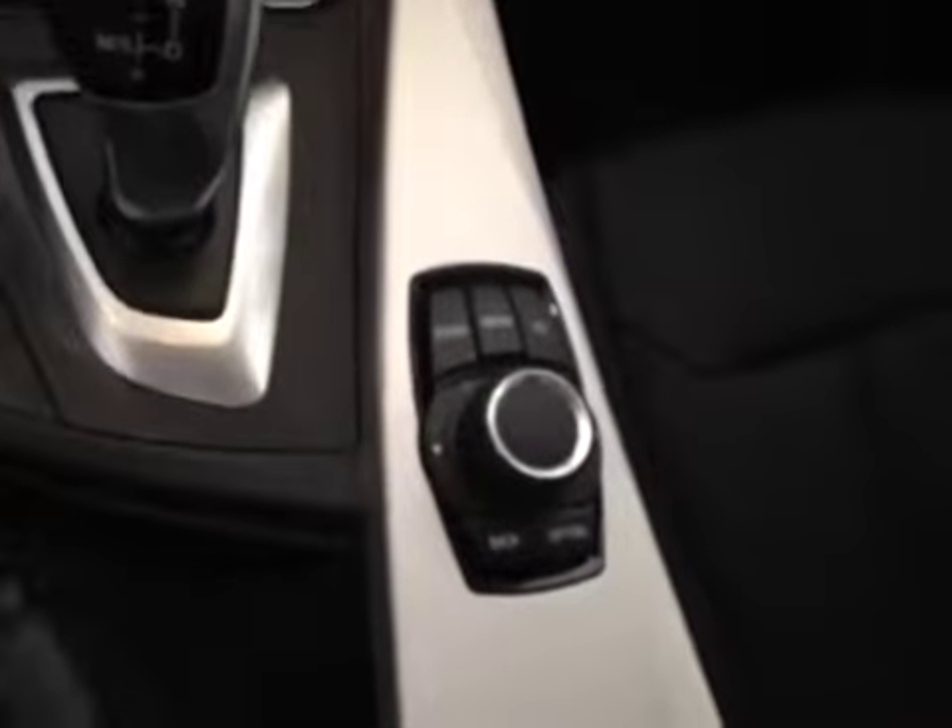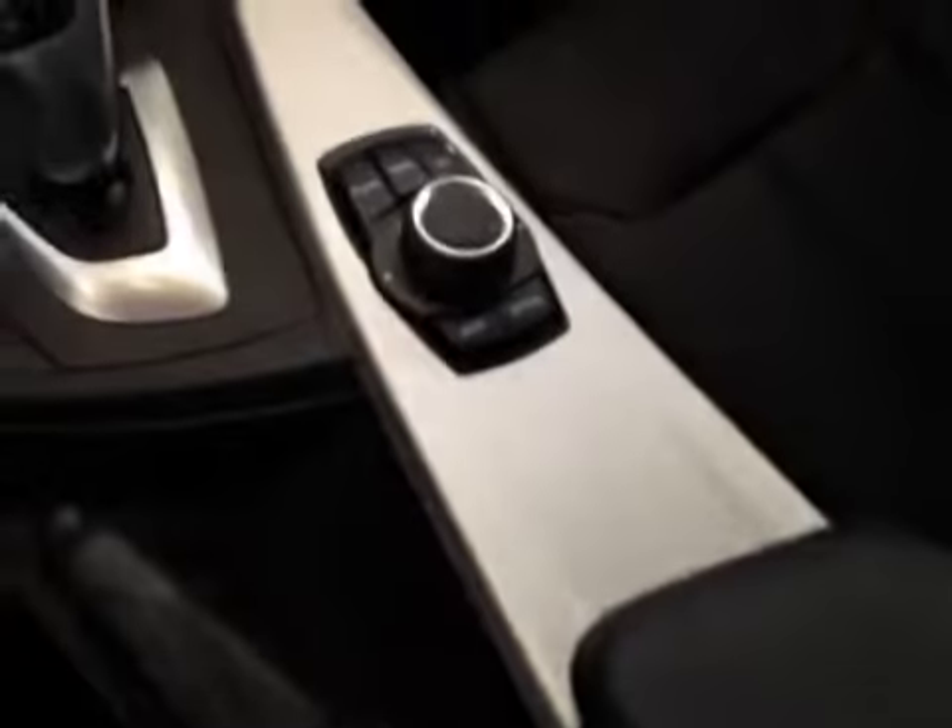Your mouse pad — your hub — is right up front. This has all of your navigation and all of the toys on the car. Everything in here is leather, with those chrome, almost stainless steel-looking accents.